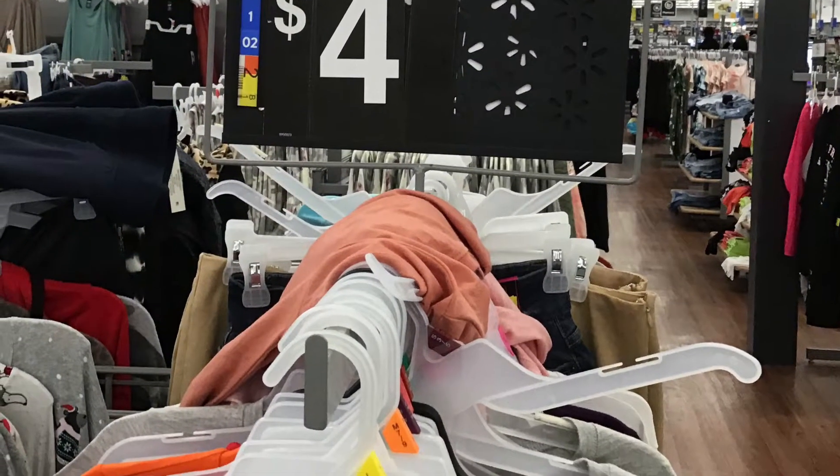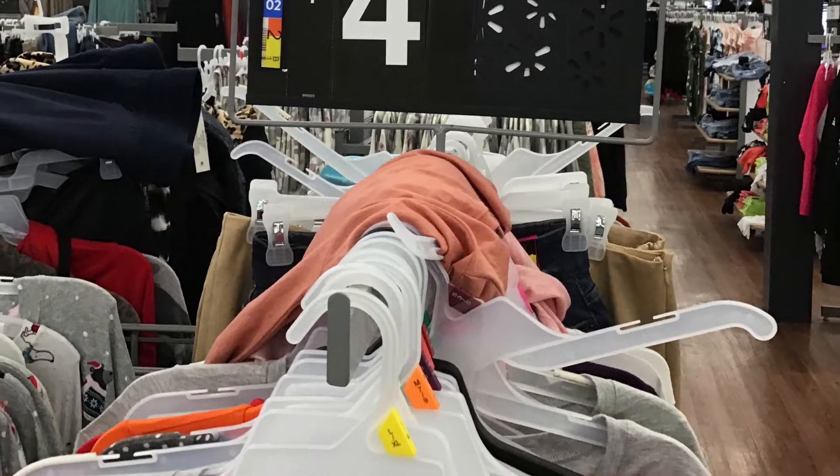I also found some PJs for $4, you guys, so I couldn't pass that one up. Anytime I see that clearance sign, it just does something to me.